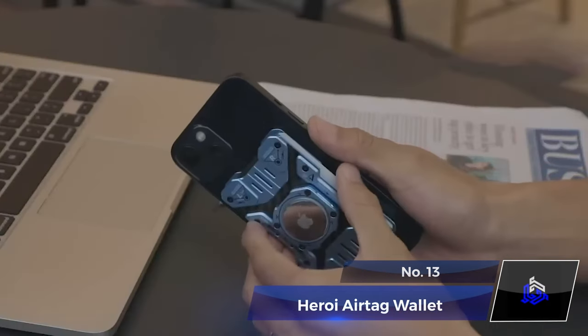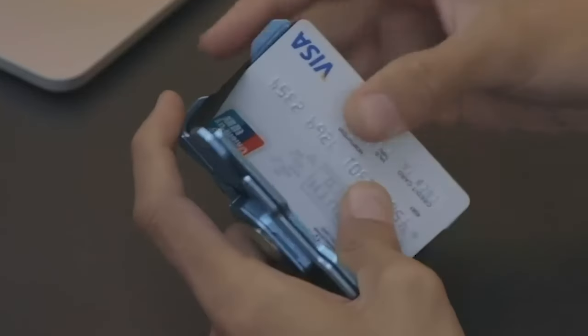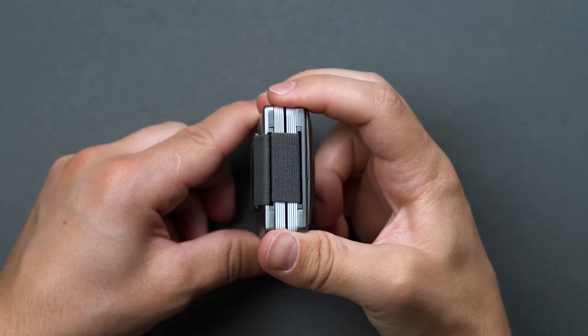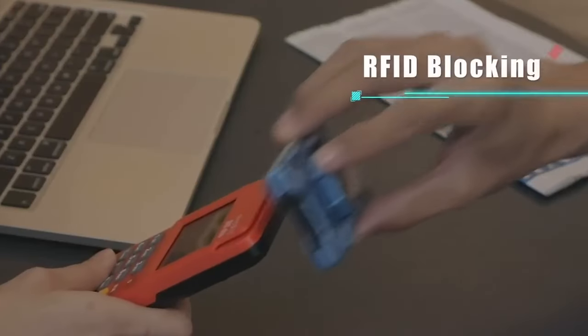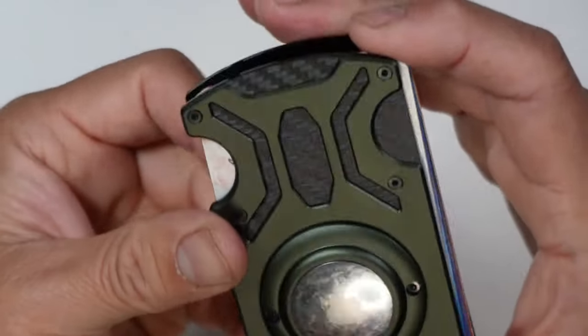Number 13. Haroei AirTag Wallet. The Haroei AirTag Wallet is not just a metal credit card holder — it's a multi-functional masterpiece for men. With an N52 magnet and AirTag holder, it seamlessly integrates with your iPhone through MagSafe. There is an RFID blocking feature to keep you safe from electronic pickpocketing, and it can easily hold 20 cards at a time.